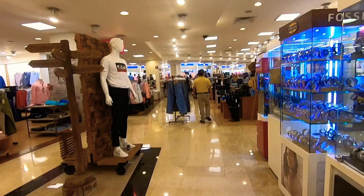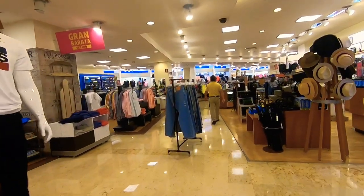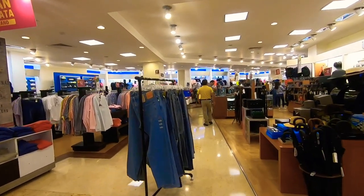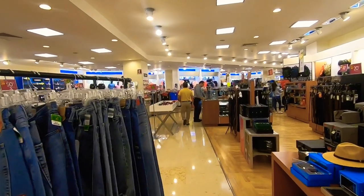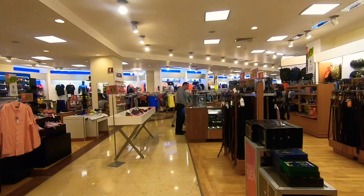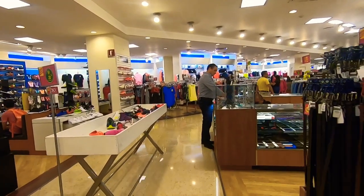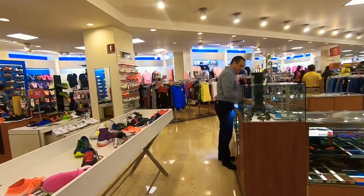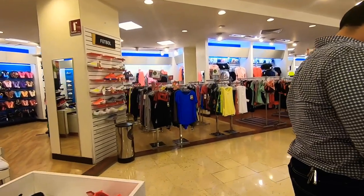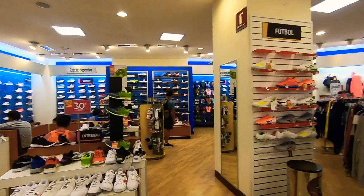We're about halfway through now, into the denim section. On the right there's a bunch of watches — we'll go back to that section later. They have different hats, mostly matching the Latin American style like Cuban hats and straw hats. They've got a lot of belts, but unless you recognize the brand, try to avoid them — they're usually cheaply stitched and will come apart. Same goes for sunglasses.